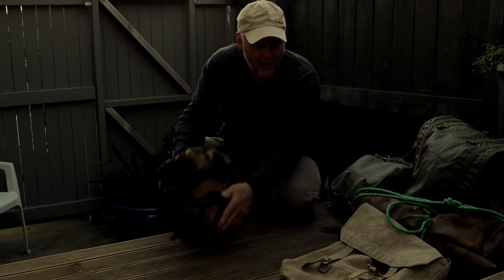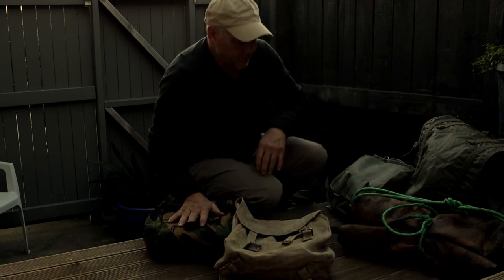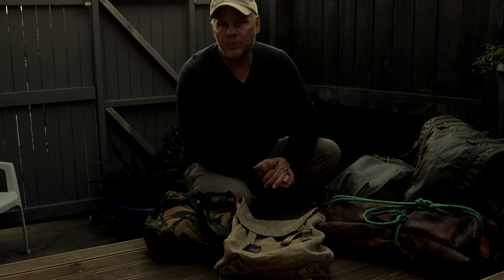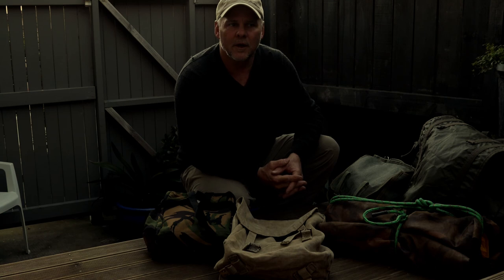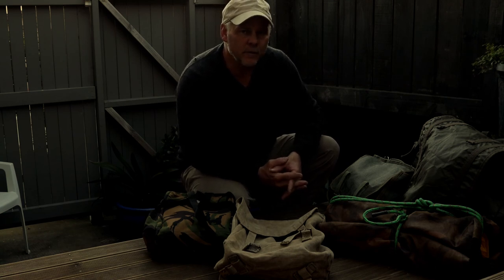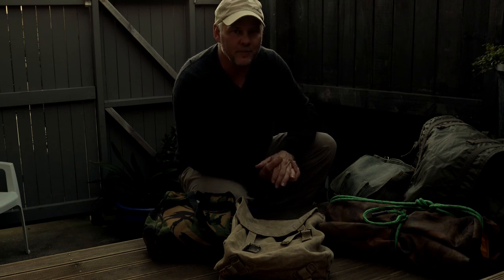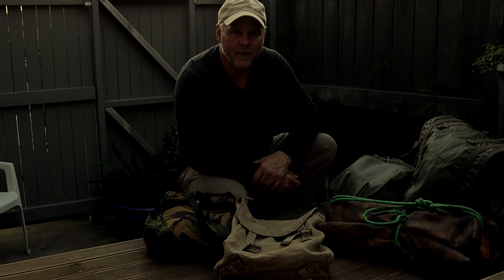For haversacks, backpacks, and even bedrolls I tend to go military surplus. I just think they go the distance — they handle a lot more punishment than civilian ones. The civilian gear can be very tough, but I just don't think it's built for the kind of punishment that military gear is. So I go military every time. Thanks for watching guys.